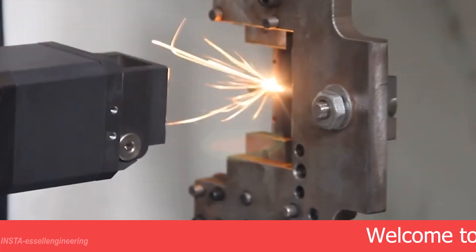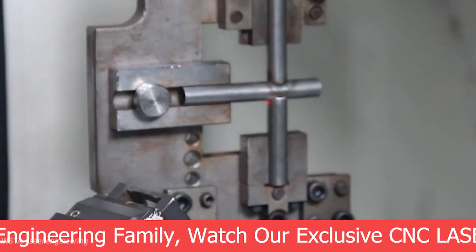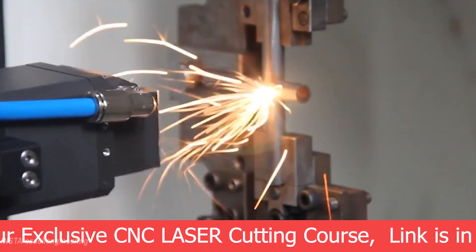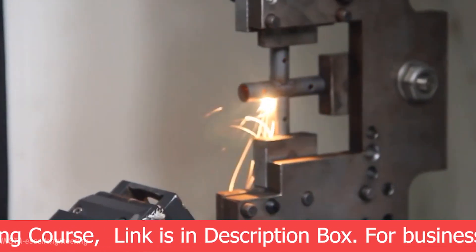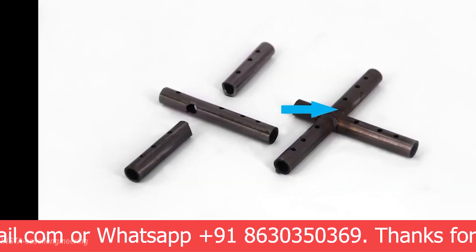Robotic laser welding is a combination of two machineries: the robotic arm and the laser welding system. If you are looking for an automatic laser welding solution for your product, you can feel free to contact us. All contact information is available in the video description box.